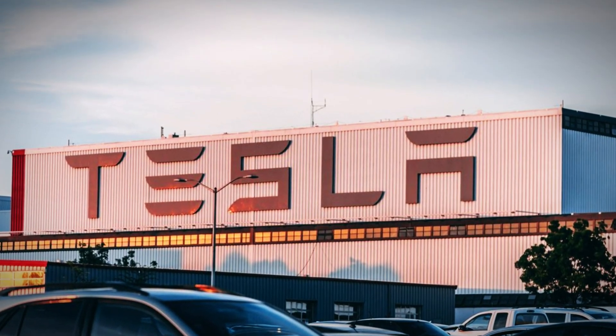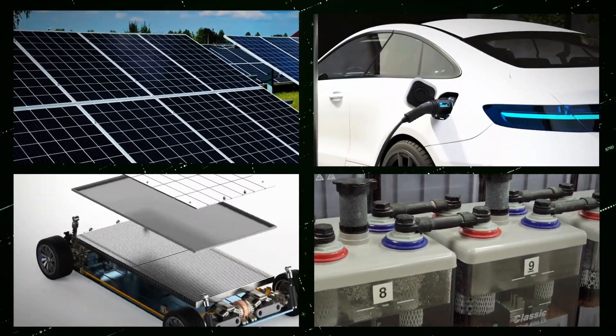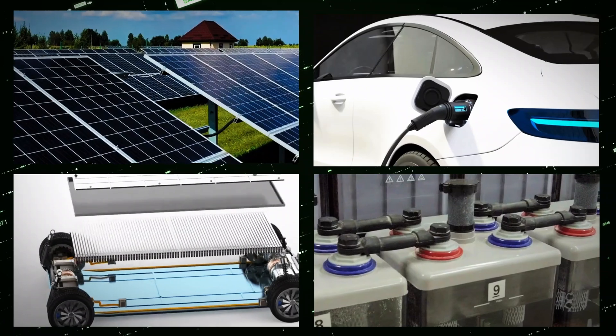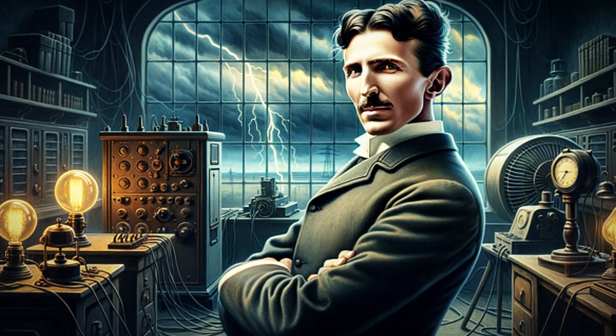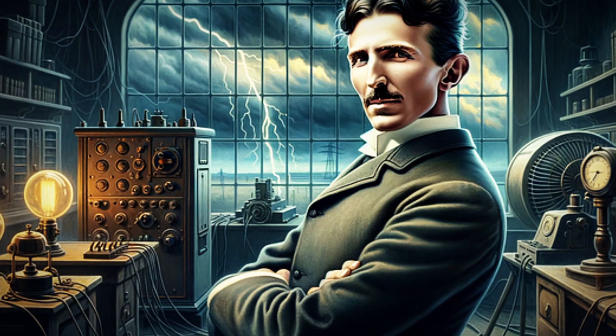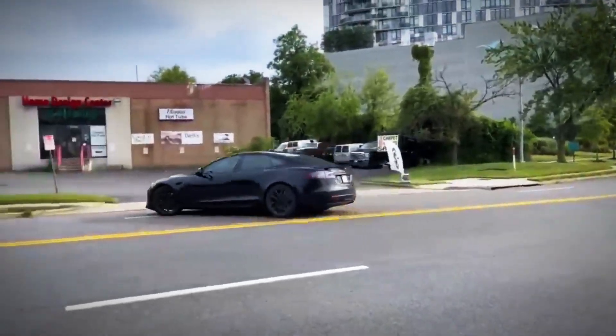To appreciate Tesla's journey to this milestone, let's revisit its origins. Tesla, a prominent American company, specializes in electric vehicles, solar panels, and battery solutions for both automotive and home use. Founded in 2003 by Martin Eberhard and Mark Tarpenning, the company takes its name from Nikola Tesla, the iconic Serbian-American inventor. Initially focused on developing an electric sports car, Tesla secured significant financial backing, including an investment of over $30 million from Elon Musk, co-founder of PayPal. Musk's support, coupled with his appointment as chairman in 2004, was instrumental in propelling Tesla forward.